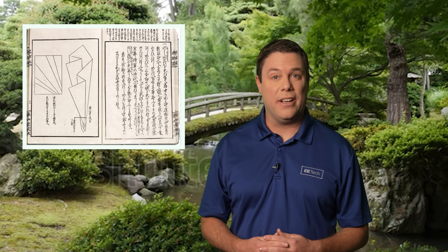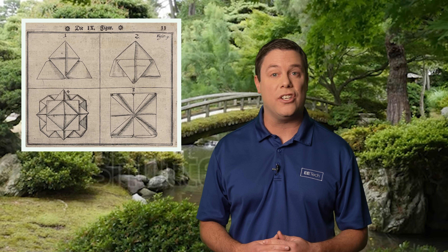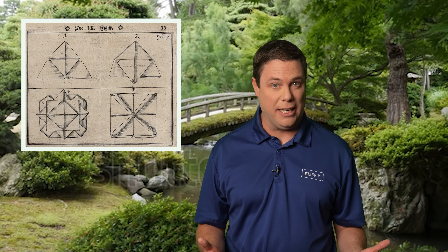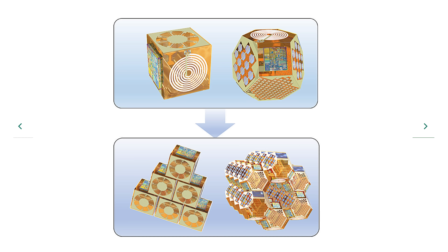Centuries ago, some ancient inventors likely never fathomed the profound impact their creations would have on humanity. A notable illustration of this is the 17th century Japanese creator of origami. Four centuries later, bio-electronic researchers have taken origami art in an astonishing new direction.